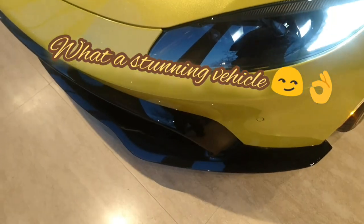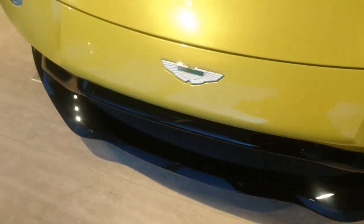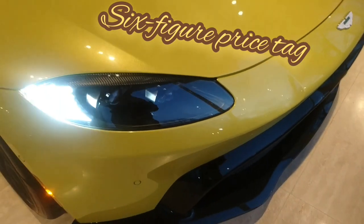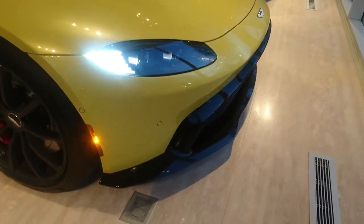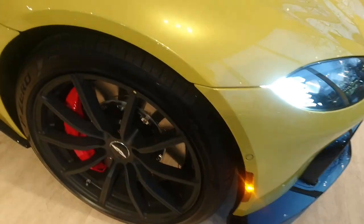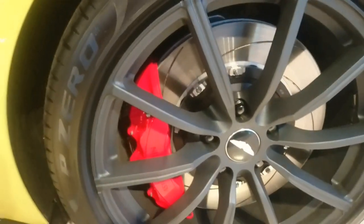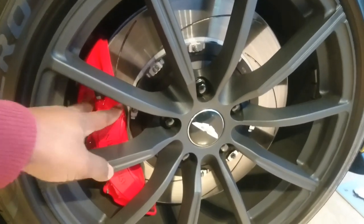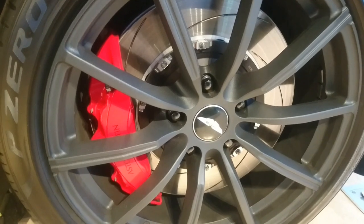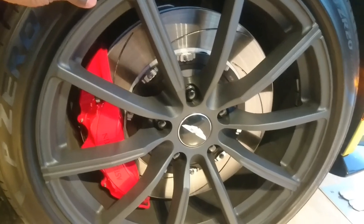Here are the front headlights. I don't know the price of this thing, but I will encourage you all to look it up. These are the wheels — 20-inch wheels. These are the brakes, very large disc-slotted rotors. Very fancy brakes — stop a lot of power.